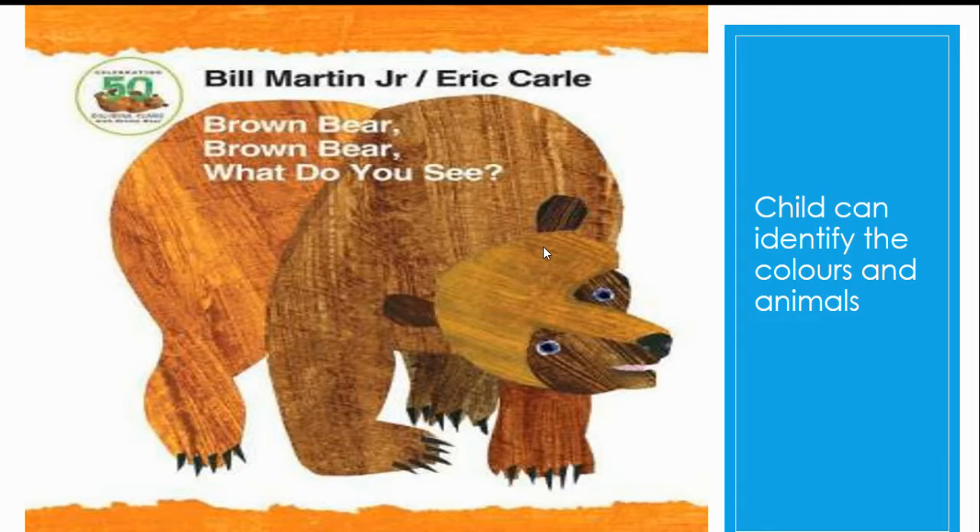The next book is Brown Bear, Brown Bear, What Do You See? This book is written by Bill Martin and Eric Carle. It is a well-illustrated book with big, big pictures. A child can see and understand easily.